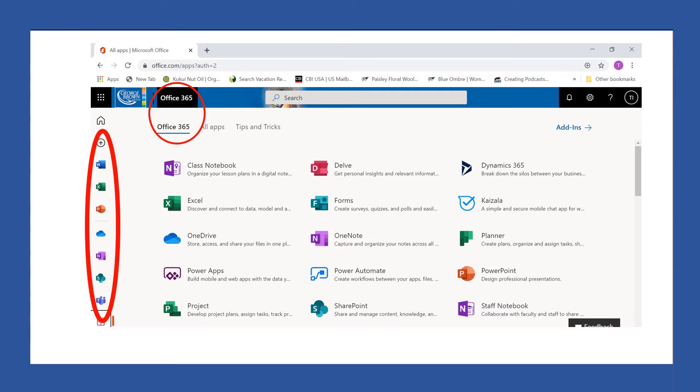You can use Microsoft Word, Excel, PowerPoint, and Notebook. There are many free apps you can use because you are a student at George Brown College. So Office 365 is very important for you. And, of course, you need your password.